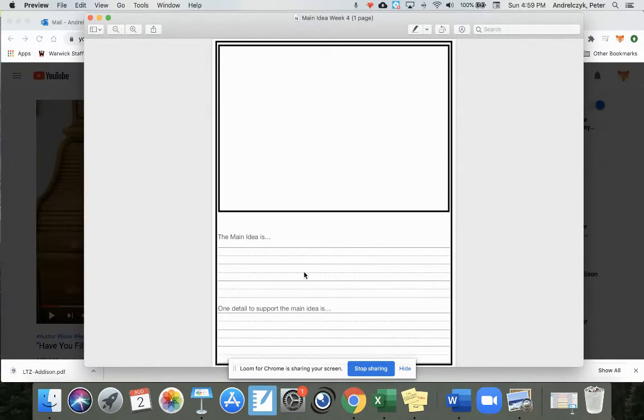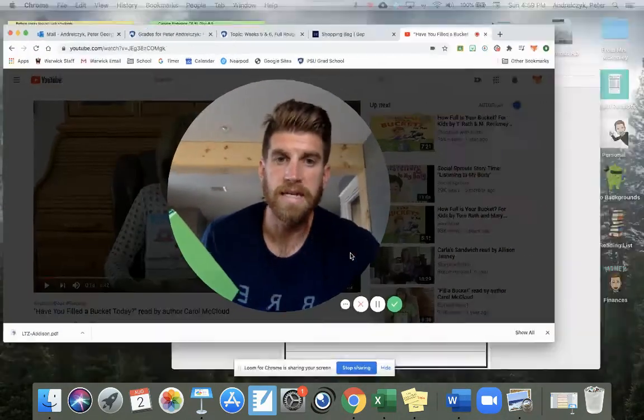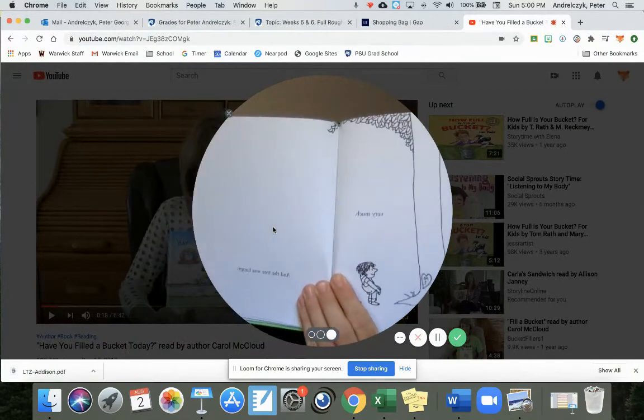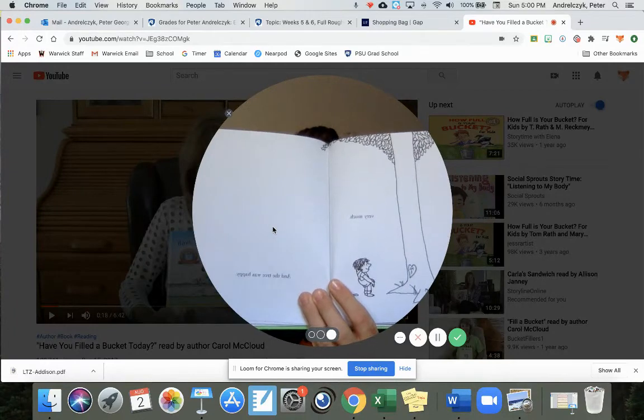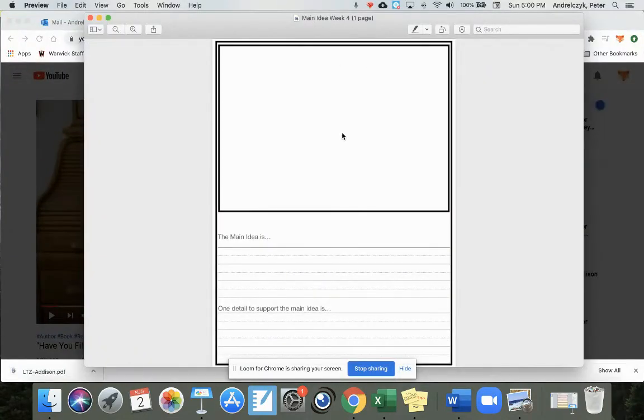The next thing you are going to do is write one detail that tells me why you think that's the main idea. So if we were reading The Giving Tree right now, I would say one detail to support the main idea — since I thought the main idea was that the tree tried to make the boy very happy and give him as many things as she could, I could look back through and find a page that says, 'And the tree was happy.' So I would give a supporting detail because I know this book is about the tree making the boy happy. Your job here is to color up this picture if you think the main idea has something to do with adding color, and tell me one detail that supports the main idea.